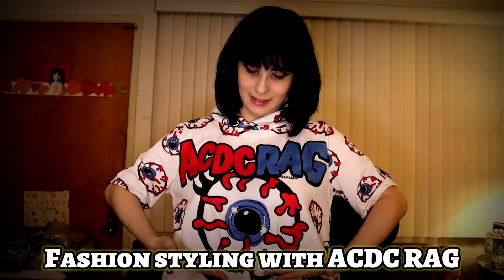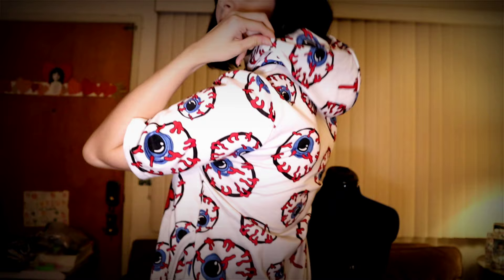If you can't tell who I'm going to be styling today — if you watch my part one that was yesterday — today we'll be styling clothes from ACDC Rag. This is a shirt from one of my favorite collections, the Eyeball Collection. It's super cute, it has a hood. Also the very first item I purchased from ACDC Rag.